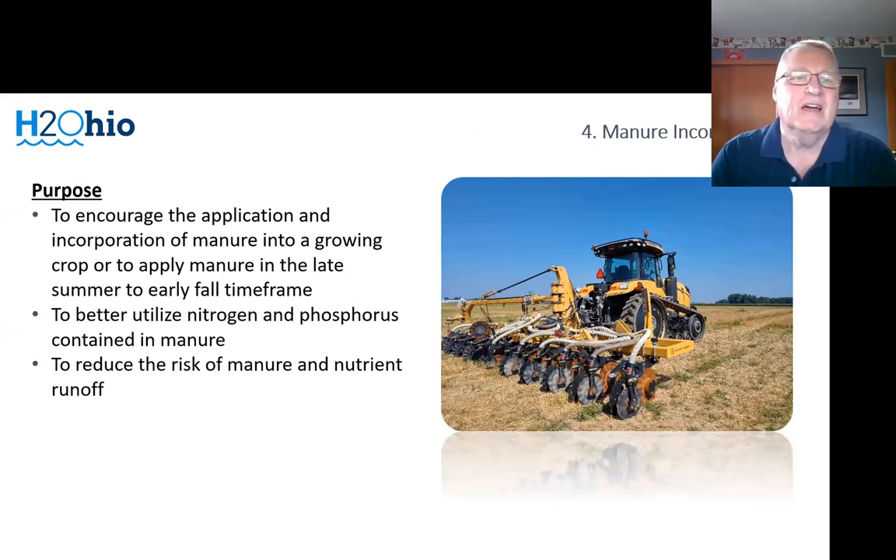We have a VRT practice, which is variable rate phosphorus placement. The producer gets paid whether they apply phosphorus on an acre or not if it's not called for — so we're paying them for the whole acres where they're using variable rate phosphorus. The second practice is subsurface placement of phosphorus. We see a lot less movement of phosphorus through both surface and tile when it is placed properly below the surface, so we're allowing producers to place that phosphorus where needed with our VNMPs and CNMPs.